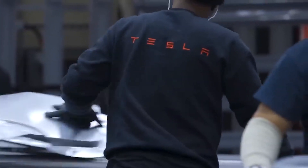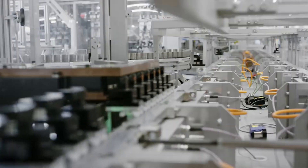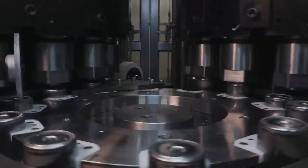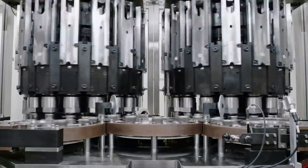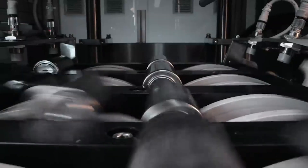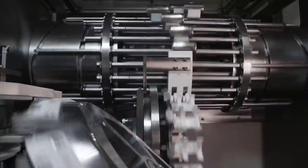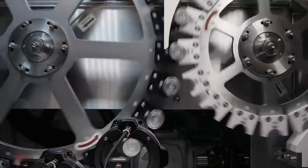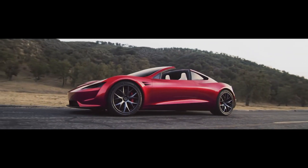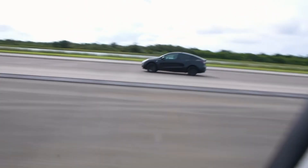Tesla's commitment to self-sufficiency led to the development of the 4680 battery as a key component in its vertical integration strategy. By producing its battery cells in-house, Tesla aims to reduce dependence on external suppliers and streamline its supply chain. This strategic move ensures a stable supply of batteries for its electric vehicles and energy storage solutions, further solidifying Tesla's position as a leader in sustainable transportation and energy.